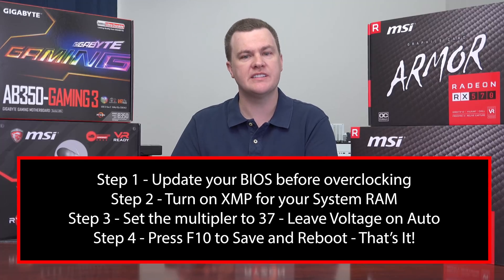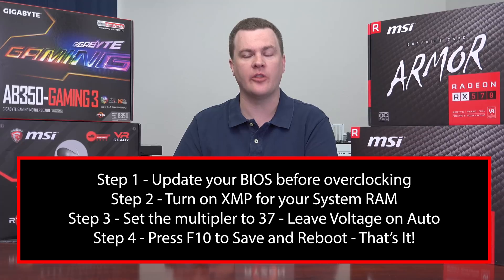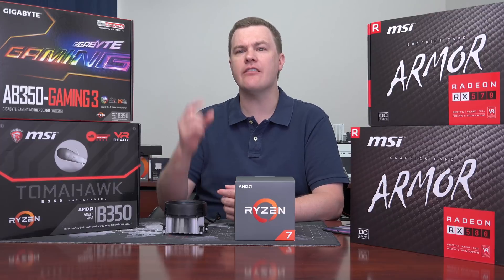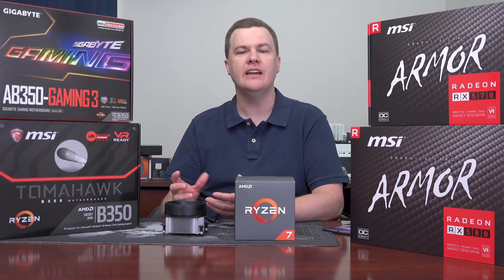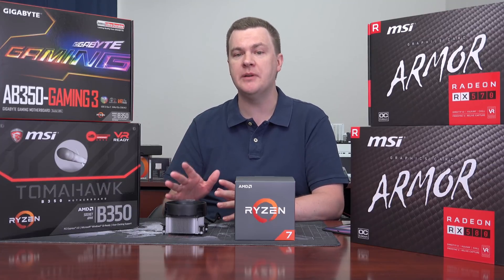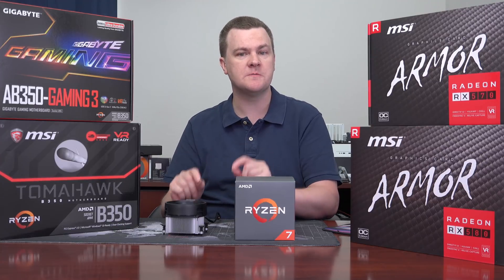Now, it is true that the 2700X is faster. It's 4GHz on all the cores out of the box using the included Wraith Prism cooler. But you're paying $130 more to get 300MHz more speed. That's not even 10% more performance — it's about 7% more clock speed. There are a few optimizations in the chip which make it about 10% faster overall. I have benchmarked and tested it, and it is almost exactly 10% difference in terms of pure CPU speed.